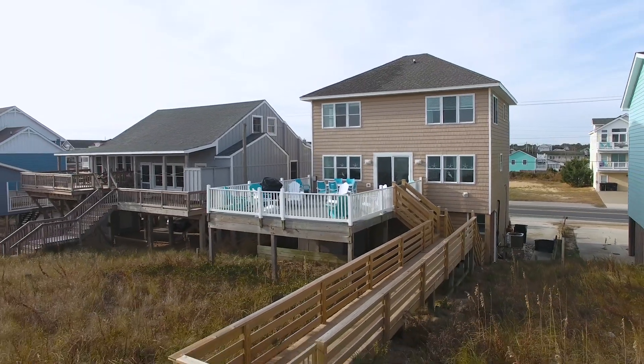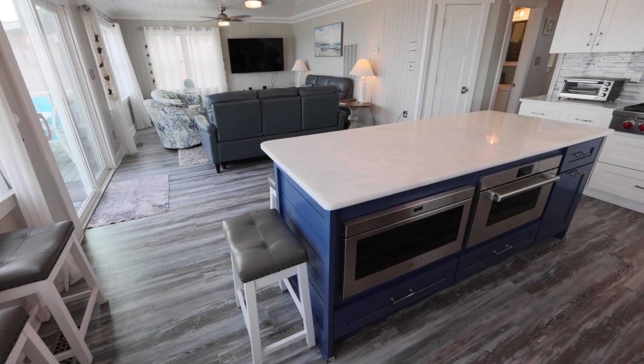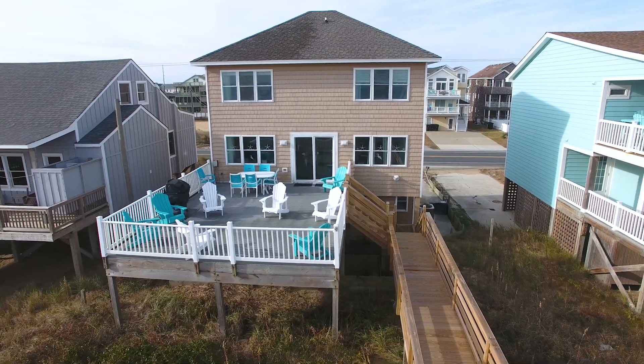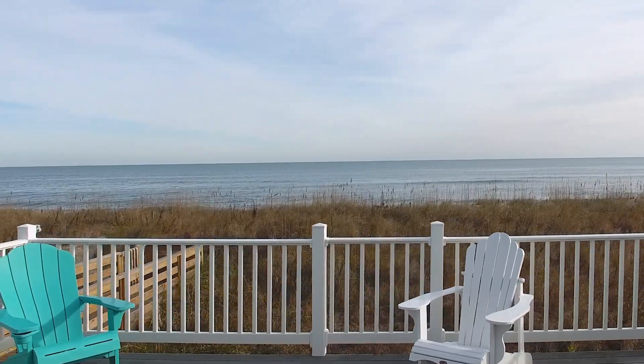Take a second to stop and dream about your perfect Outer Banks property. It probably includes water frontage, an updated interior, and sun decks where the ocean views take center stage. Well, you're in luck. Your dreams just became a reality and you can truly enjoy the beauty and serenity of views like this every day.